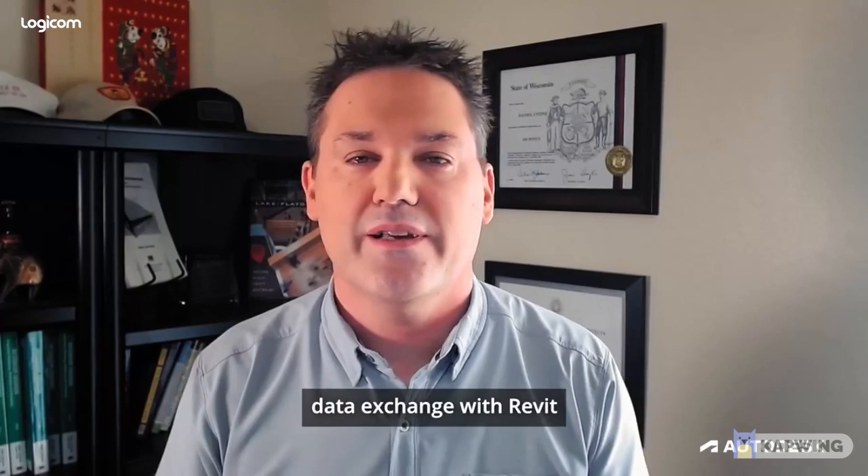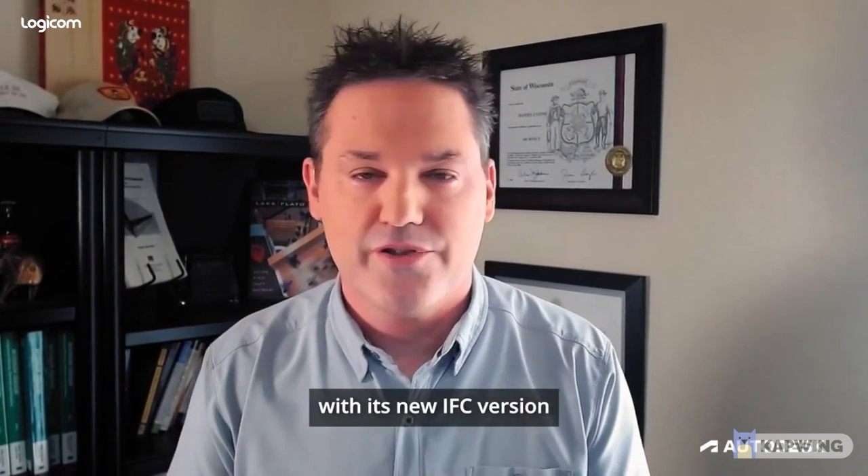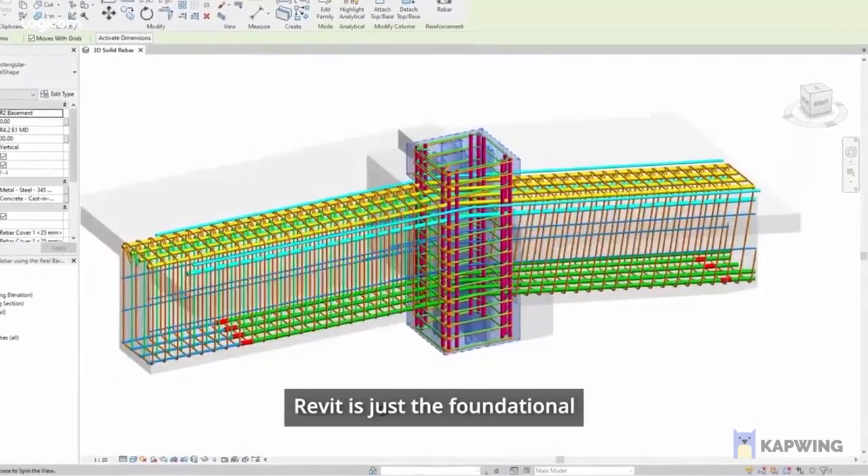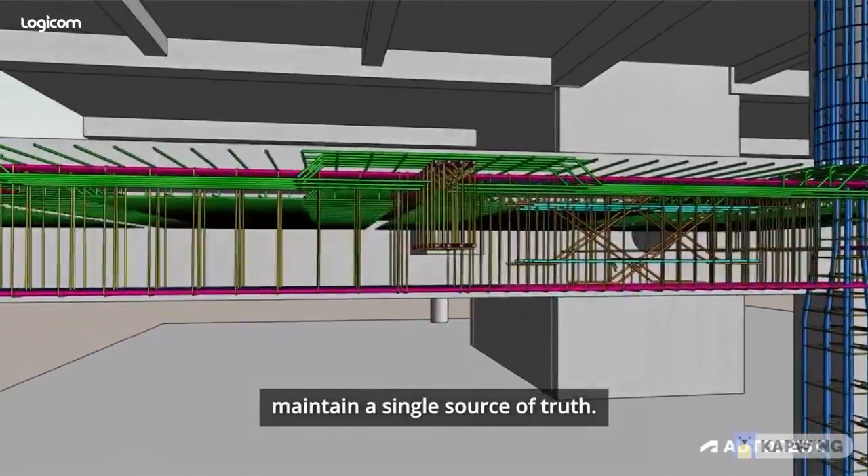Certainly, there's better data exchange with Revit with its new IFC version 4 export certification. Revit is just the foundational tool that allows us to really maintain a single source of truth.